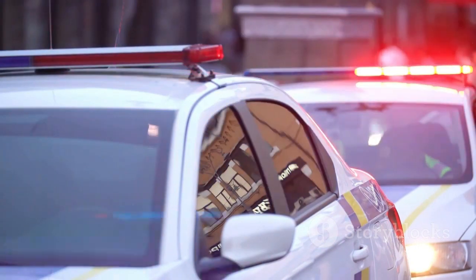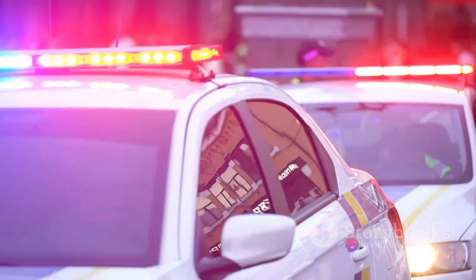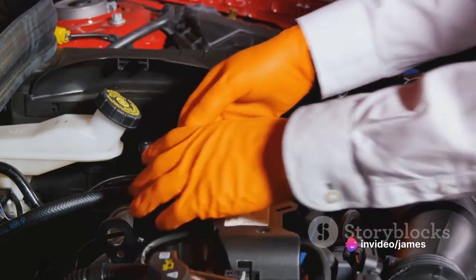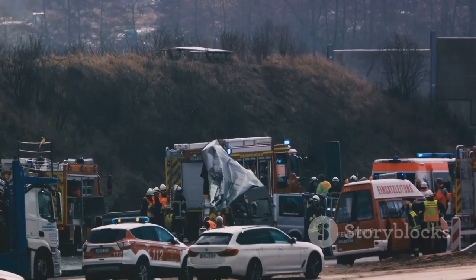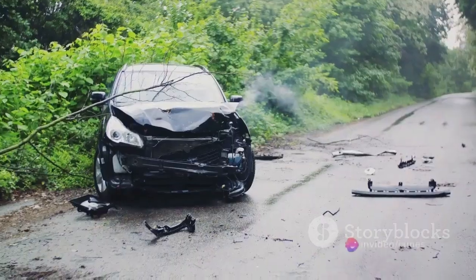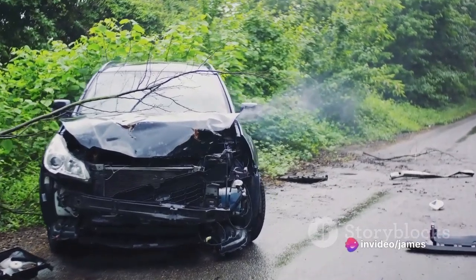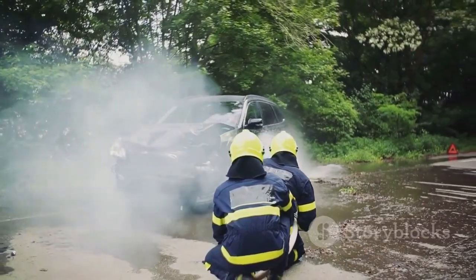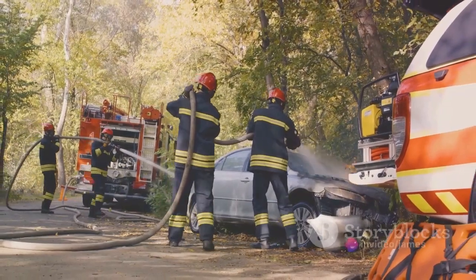One tragic incident serves as a poignant example. A police car rushing to respond to a 999 call was pushing a BMW 330d to approximately 130 miles per hour. The BMW's engine experienced a catastrophic failure — a defective crankshaft bearing became dislodged, piercing the oil sump, leading to rapid oil loss onto the road, reduced traction. The vehicle veered off the motorway, overturned, caught fire, and tragically claimed the driver's life.